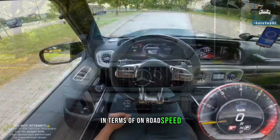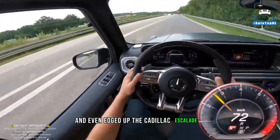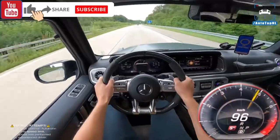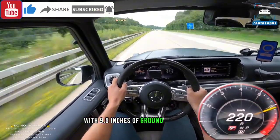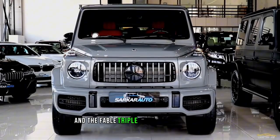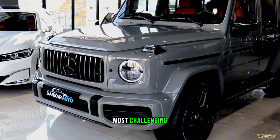In terms of on-road speed, it's quicker than a Ford Bronco Raptor and even edged out the Cadillac Escalade V by a few tenths in zero-to-60 miles per hour testing. Yet it's still immensely capable off-road, with 9.5 inches of ground clearance, 20-inch wheels, and the fabled triple locking differentials making easy work of the most challenging terrain.